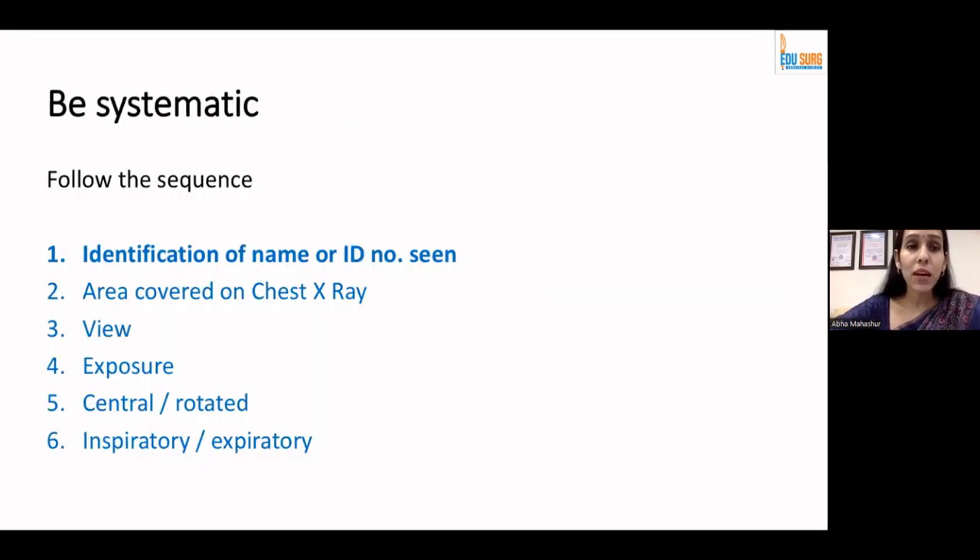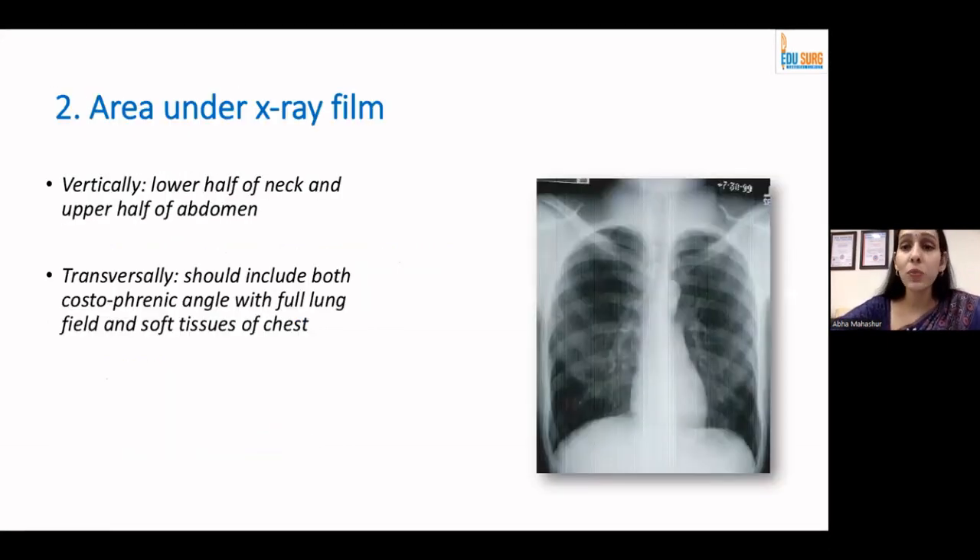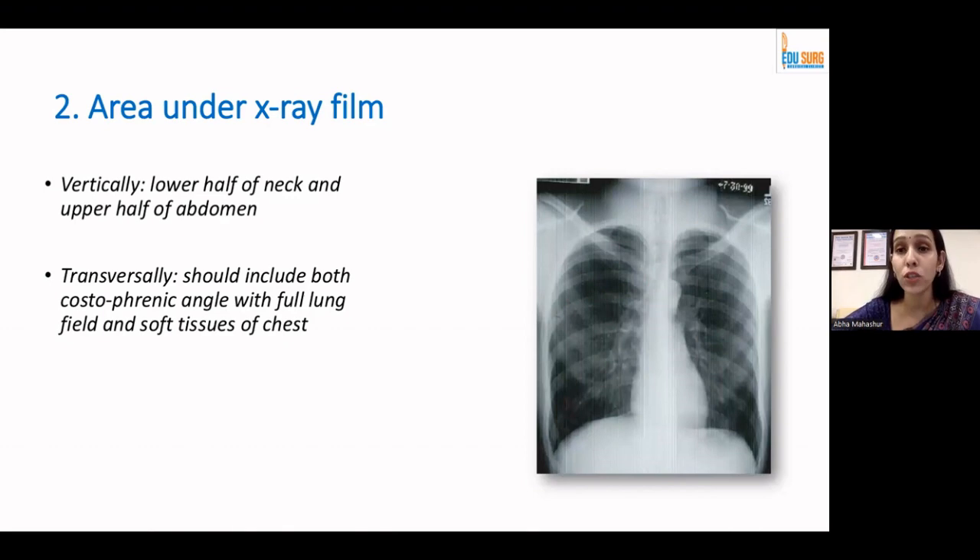What do I mean by being systematic? Follow a particular pattern any time you see a chest X-ray. First, identify whether it is for the same person you are trying to help. Second, start with the area under a normal X-ray film — vertically the lower half of the neck and the upper half of the abdomen should be included, and transversely it must cover the costophrenic angles on both sides along with the soft tissue shadows.